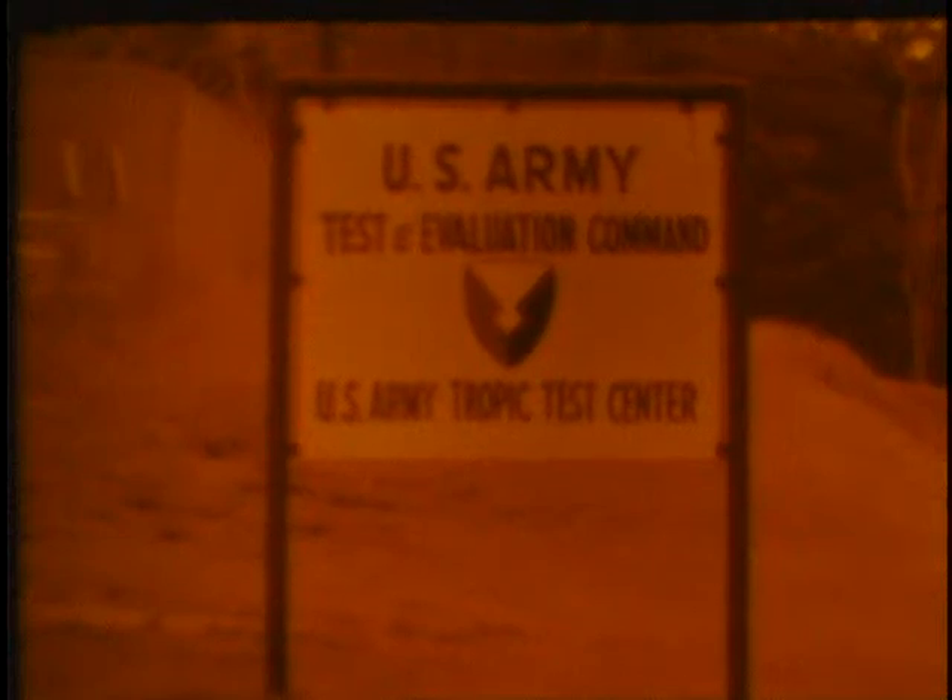Early in 1967, the Tropic Test Center of the U.S. Army Test and Evaluation Command evaluated the Mobile Ion Exchange Unit. Developed by the Army Mobility Equipment Research and Development Center, the unit is a self-contained water demineralization and radioisotope removing system.